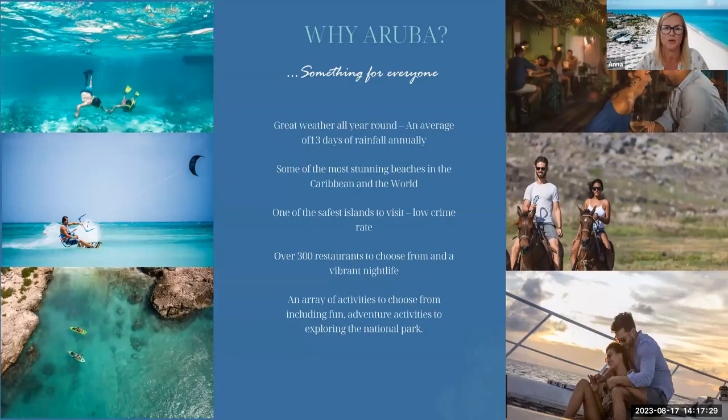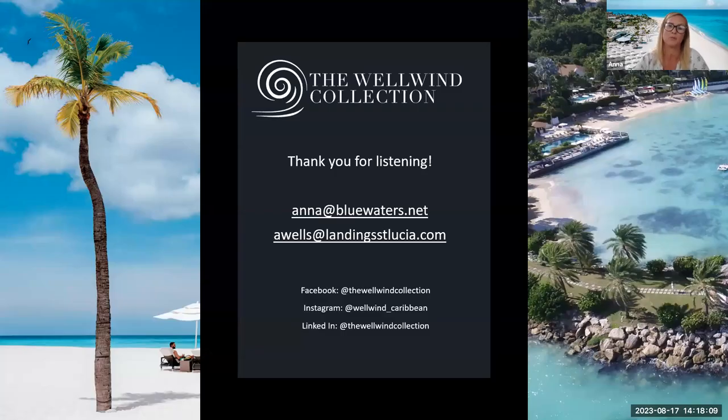Why come to Aruba and Bakuti? Fantastic weather all year round with an average of just 13 days of rainfall annually — so guests can come even in September. Some of the most stunning beaches in the Caribbean, set on Eagle Beach. It's one of the safest islands to visit, with over 300 restaurants and a vibrant nightlife. A fantastic array of activities including adventure activities in the national park. Bakuti welcomes a wide range of nationalities — British, American, Canadian, Italian and Dutch guests. Thank you for listening — I'm on Facebook and Instagram and will follow up with information after this.